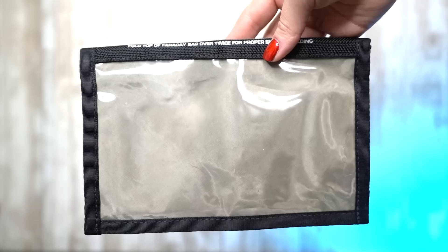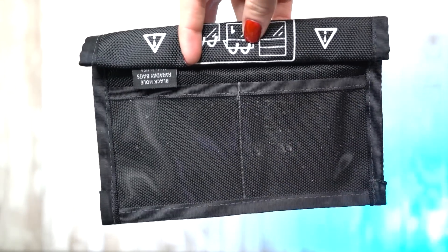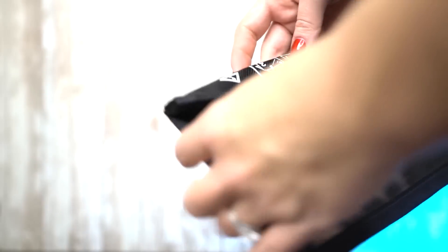This little device here is called a Faraday bag. I got mine for $58. The one I have here was given to me by a company called EDEC, which you can find at EDECDF.com. They have a bunch of different ones to choose from. I've been using this every single year that I go to DEF CON.